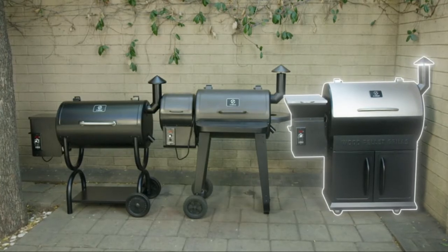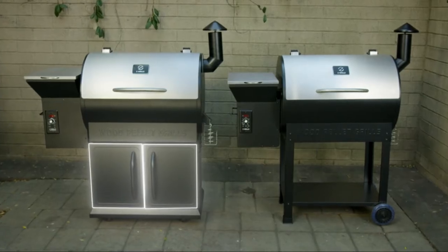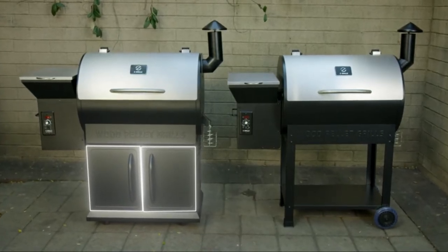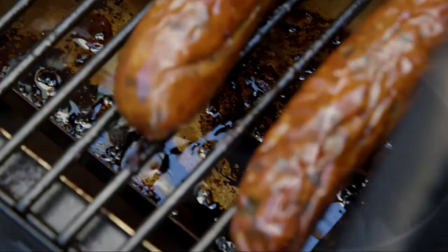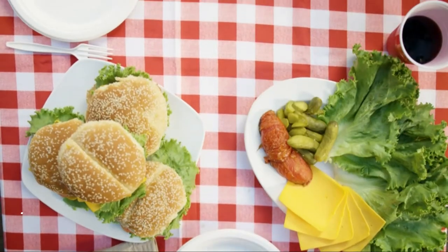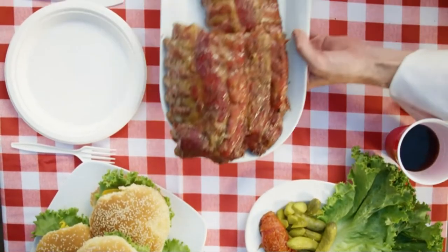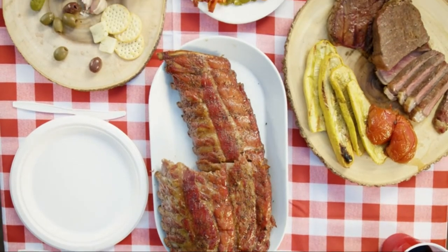The 700E series is larger than most other models and sits on top of a larger storage unit than similar-size models. Cleaning is a breeze — grease flows from the grill into the drip bucket, which can be reused for gravy or simply disposed of. The Z Grills 700E is perfect for any occasion or event. Buy one today and unleash your inner grill master.